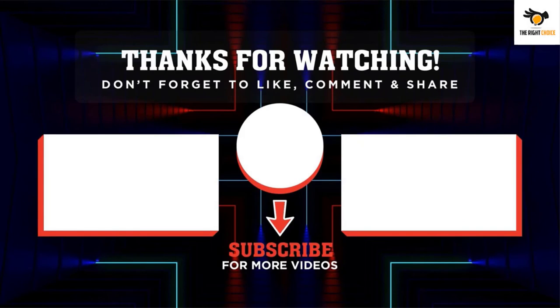Thank you for watching. I hope you liked the video. If this video was helpful to you, please remember to leave a like and subscribe to my channel to see more videos like this. If you have any questions related to these products, you can leave a comment below and I'll get back to you as soon as I can.